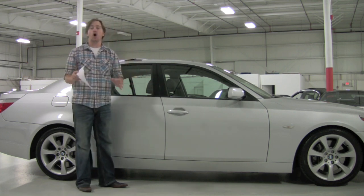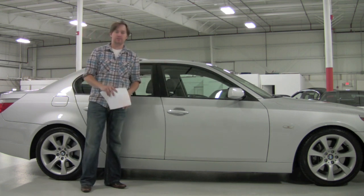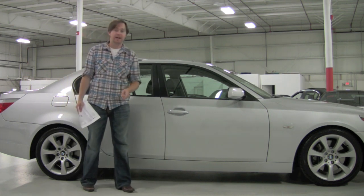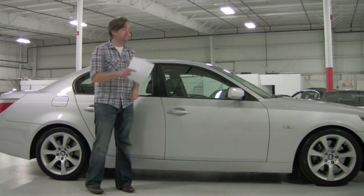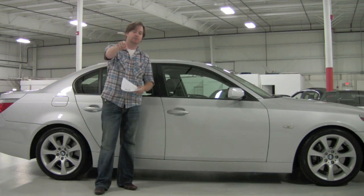Check out our website — you'll find us at chicagocarsdirect.com where you'll find 60 or more pictures of this particular car. Also check out our YouTube channel at youtube.com/chicagocarsdirect. Thanks for having some fun with us in this 550 today. Tune in with us next time — we'll see you soon.